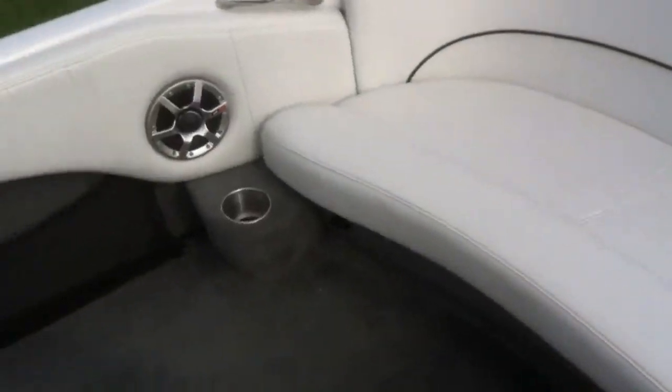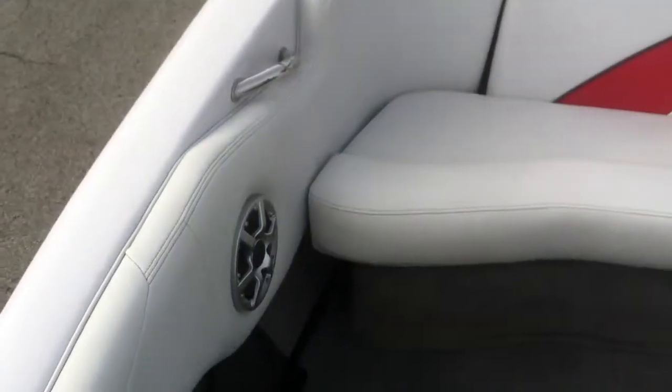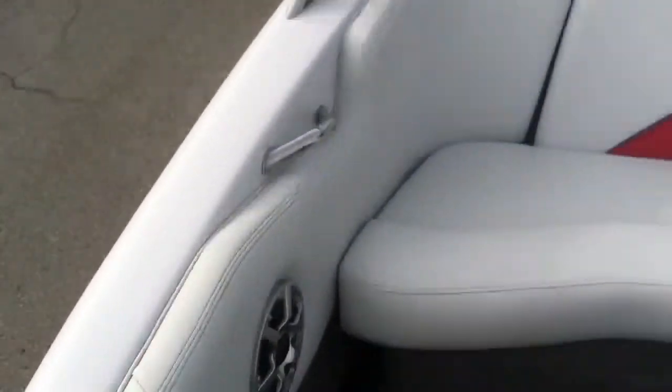There is a full back bench — very clean, nice interior. The passenger seat does pop and fold up. You've got storage all the way to the bow.